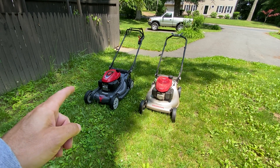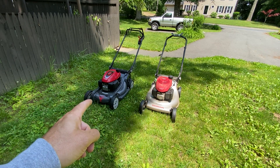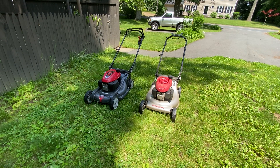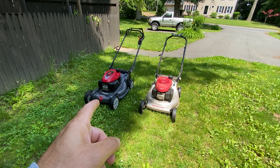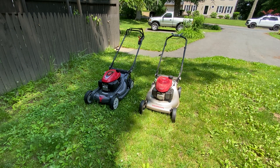The HRR216 weighs 85 pounds, while the HRX217 weighs 97 pounds without gas. The HRX217 has the stronger GCV200 engine, 4-cycle. The GCV160 on the HRR216 is a 160cc engine, so it's less powerful. The HRR216 has a variable speed transmission, while the HRX217 has a hydrostatic cruise control transmission — kind of like snowblowers — that's why I went with it.